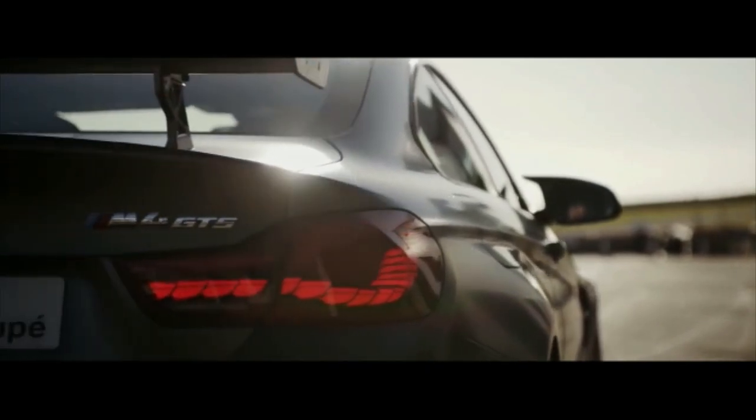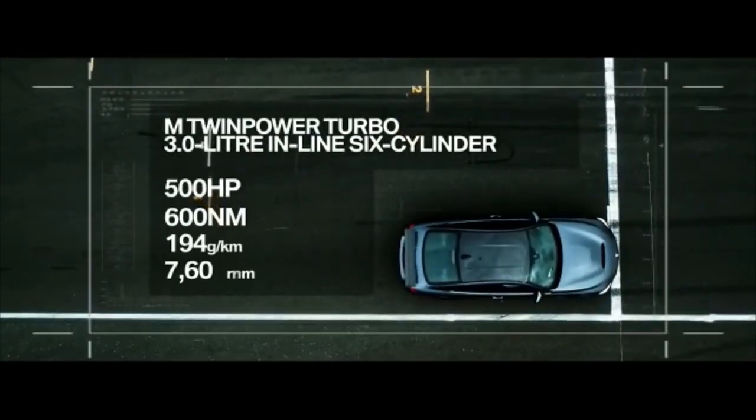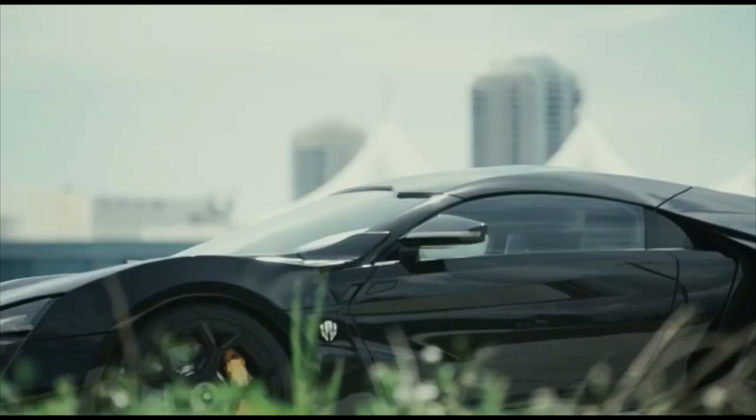And here is our all time favorite: sports cars. Sports cars are designed with an emphasis on dynamic performance such as handling, acceleration, top speed, or thrill-inducing driving. Sports cars originated in Europe in the early 1900s and are currently produced by many manufacturers around the world.